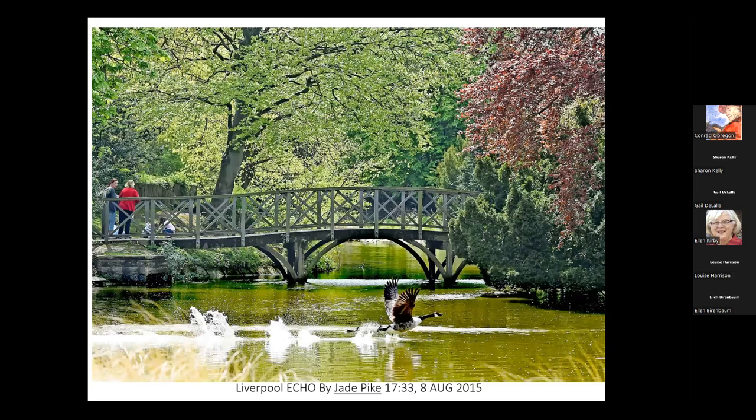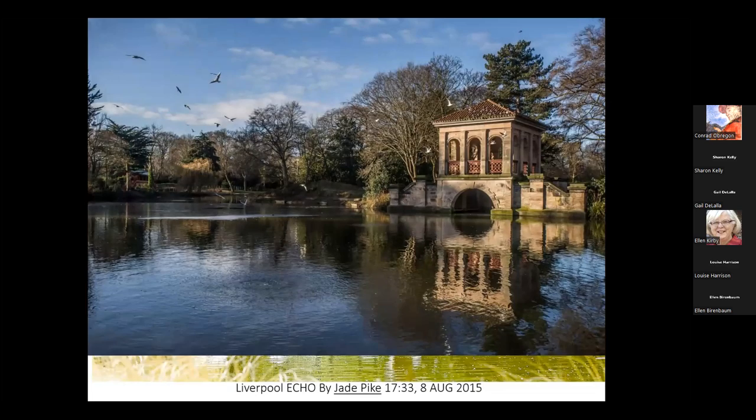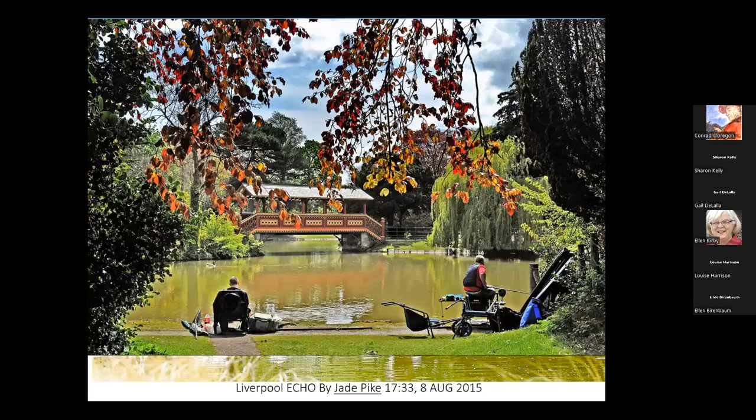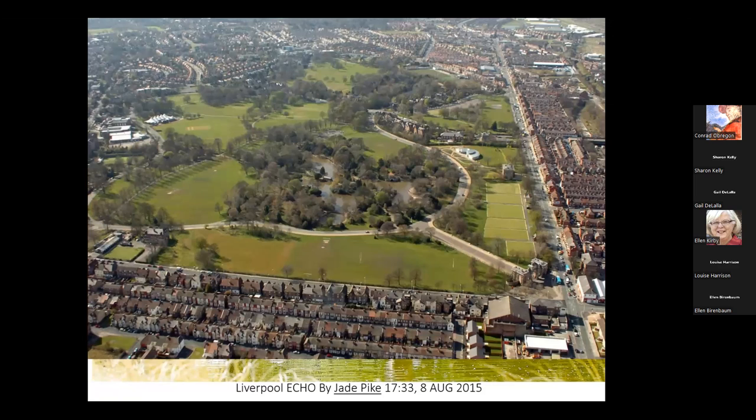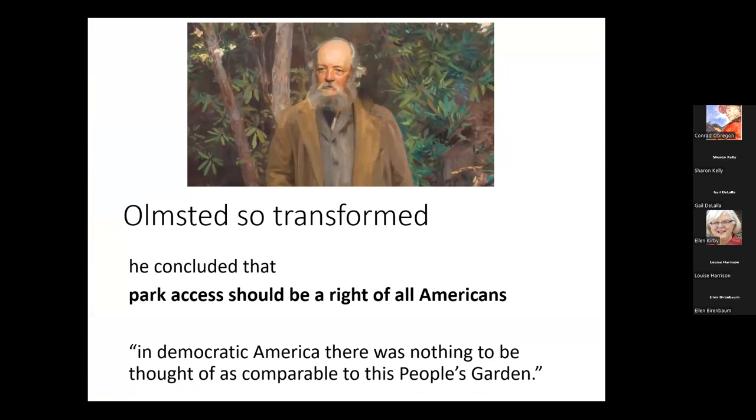This is what had inspired Olmsted — he saw beautiful bridges over bodies of water, trees of every kind, reflections in the water, places where one could ponder and sit. And it was open to all classes. So Olmsted said, I live in America, a place where people have all kinds of rights — why isn't park access something that should be a right of all Americans in a democratic country? At the time, we had nothing comparable to this English People's Garden.